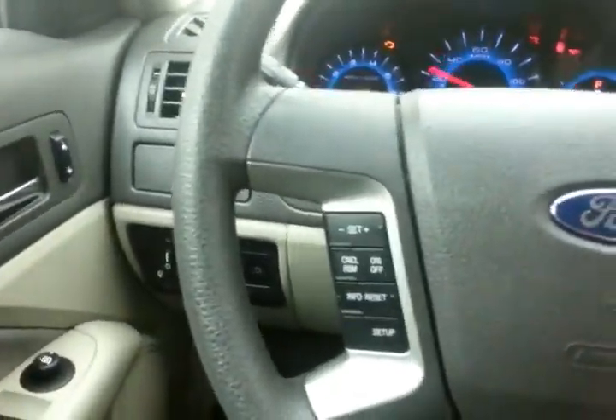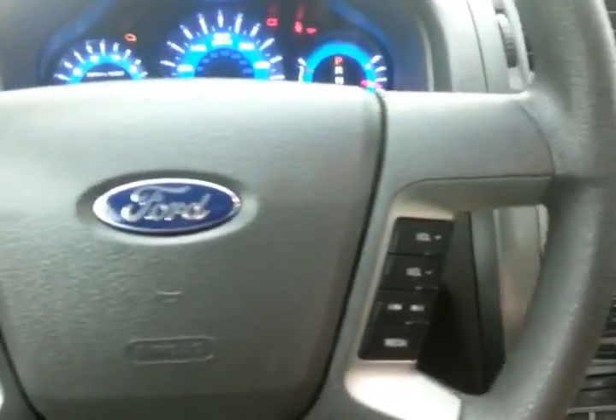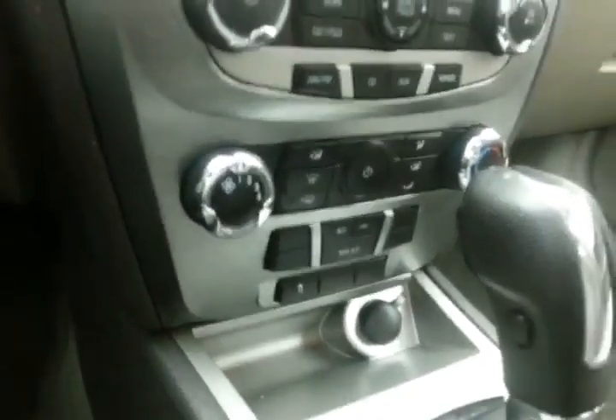Large, easy-to-read gauges, cruise control, and steering wheel mounted audio controls so you can keep your hands on the wheel. Easy to operate radio and CD player, as well as heating and air conditioning controls.